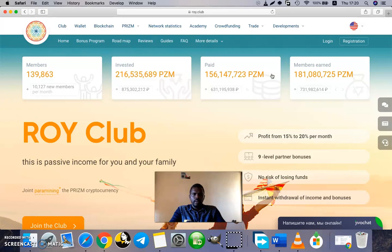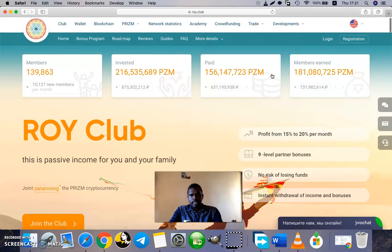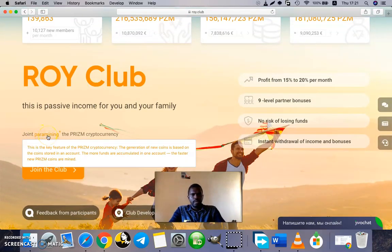The profitability of Roy Club is actually based on the prism cryptocurrency structure. Prism is, just like any other coin like Bitcoin, Litecoin, Ethereum, or Ripple, also a digital cryptocurrency. The unique feature of prism that is central to Roy Club is what we call paramining. Paramining is a key feature of the prism cryptocurrency — the generation of new coins based on the coins stored in an account.